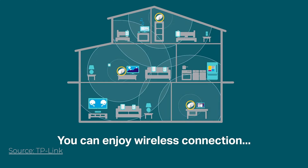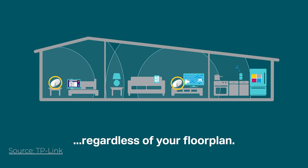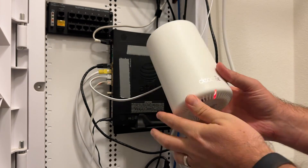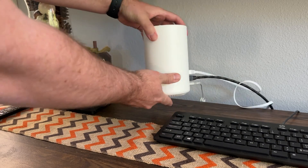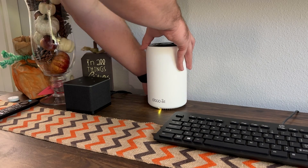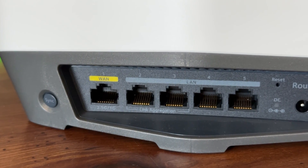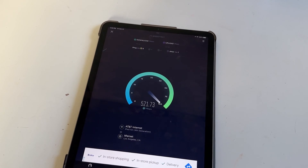With a mesh system, you'll have two or more devices connected together, all broadcasting out the same signal, essentially blanketing your space with Wi-Fi. One device acts as your main router and plugs directly into your modem. The other devices are called satellites, which you place around your house, extending your coverage and boosting speed. These satellites connect wirelessly to the main router, or for better performance, some mesh systems come with a backhaul feature, letting you plug an ethernet cable into the back of the satellite to boost its performance.